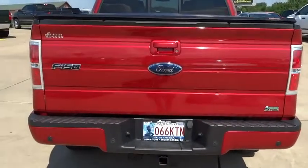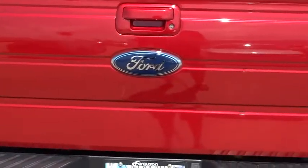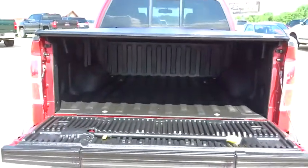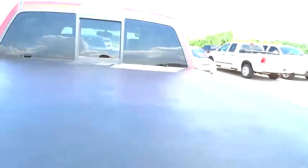Cargo area light, outside temperature gauge, Sirius satellite radio, scuff plates, mat lights, cup holders, dual note horn, tire pressure monitoring system, removable locking tailgate, skid plates, four-piece floor mat set.